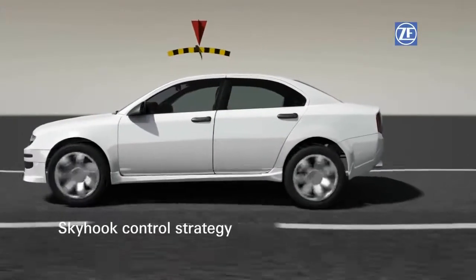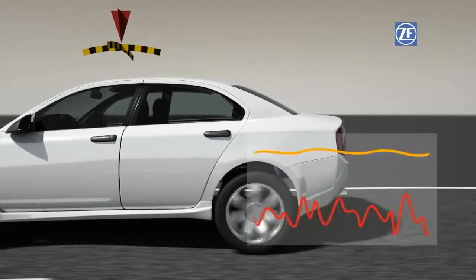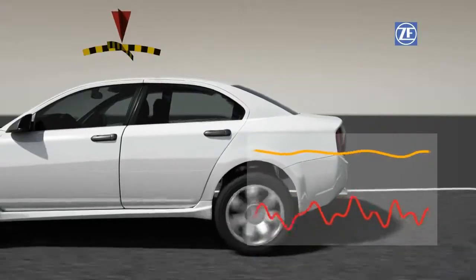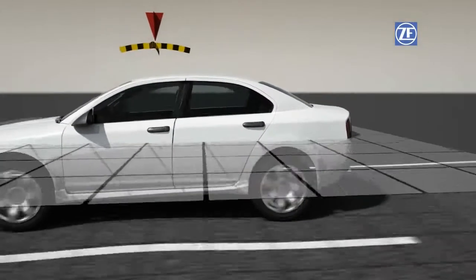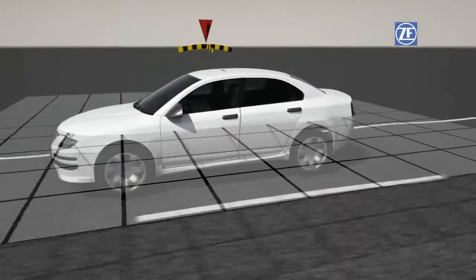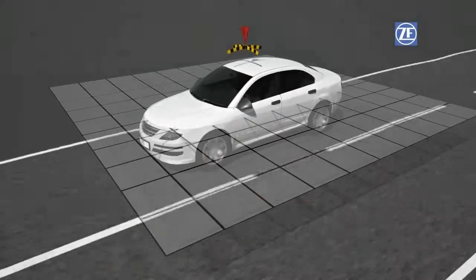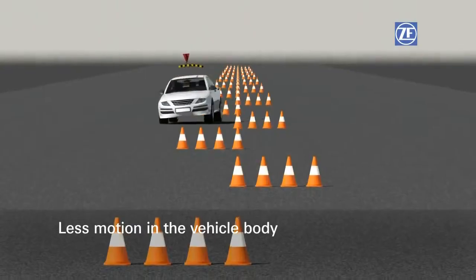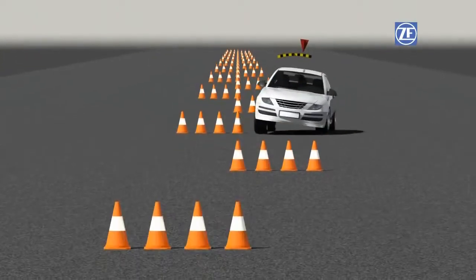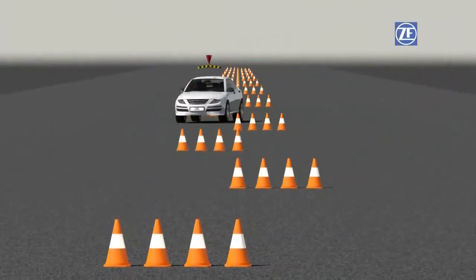The Skyhook control strategy maintains the maximum possible stability for the vehicle body, regardless of driving and road conditions. For the highest possible suspension damping, the system damps the vibrating body in comparison to an imagined line on the horizon. Undesirable movements of the vehicle body, such as rolling motions, can be reduced to the desired chassis characteristic.